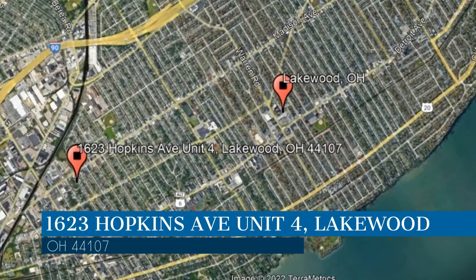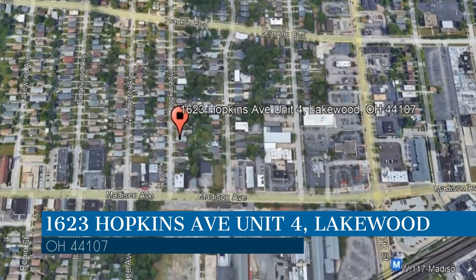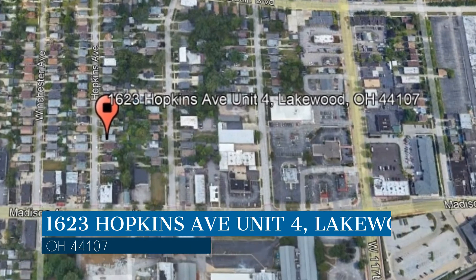This property is located at the address on your screen. We are Realty Trust Services, a leader in Lakewood Property Management.